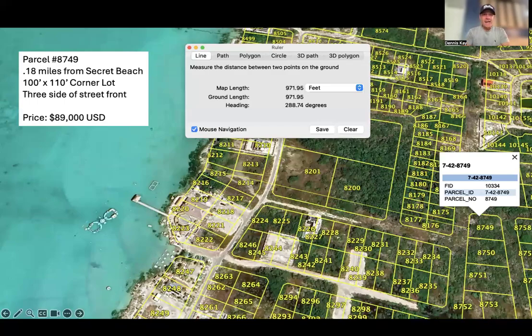Hey everyone, Dennis Kaye here with Belize Islands Real Estate. Hope you all are doing well today. This is the property deals for the week — it is mid-October, the exact date for reference is October 13th, 2024. Here are two deals that we have at Secret Beach, both with price reductions. One comes with seller financing, one is a cash deal, but both are super good deals in their own rights, and I want to tell you why in this video.